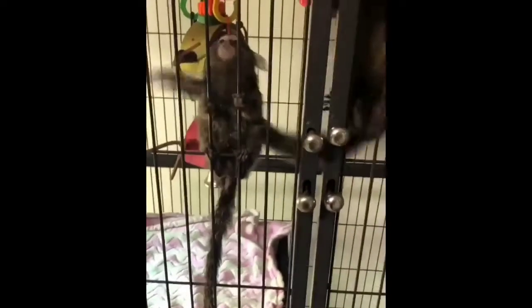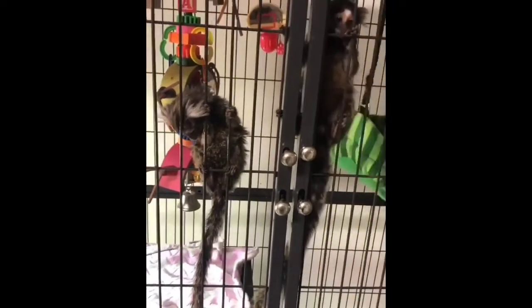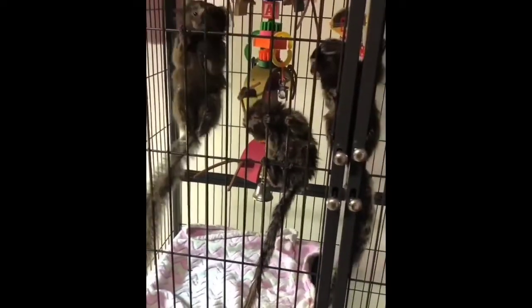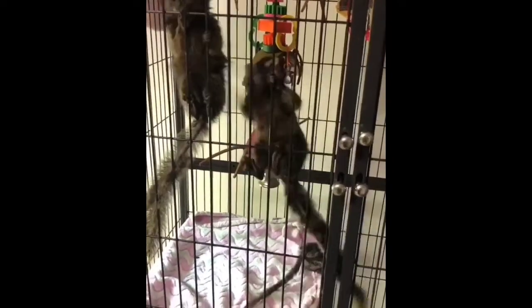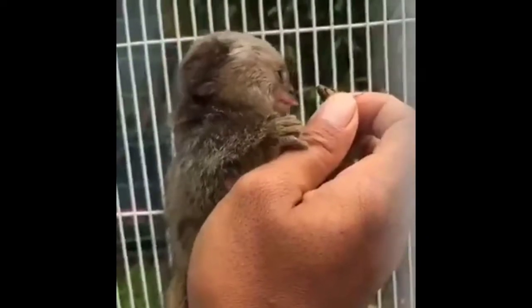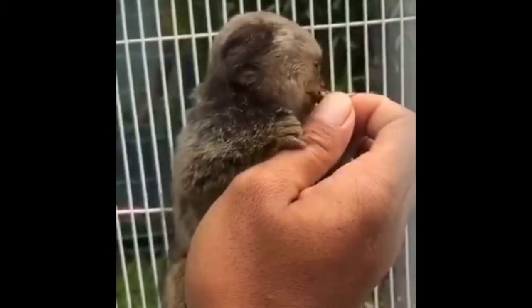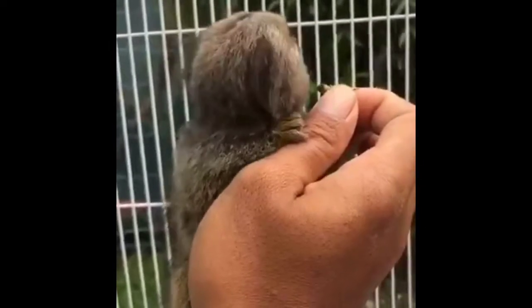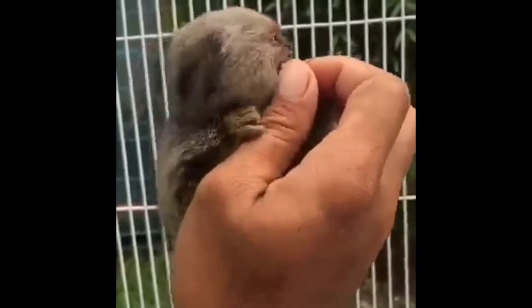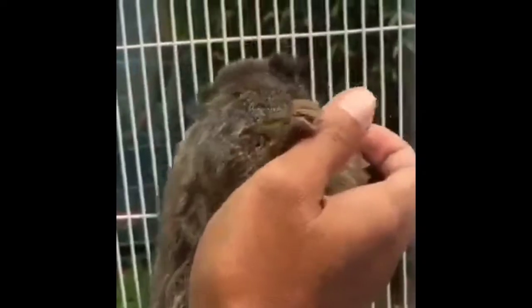Pygmy marmosets, also called finger monkeys, live in the tops of trees in the rainforests of South America. These animals have fingernails they use as claws to climb trees. Butterflies, fruits, berries, and tree sap are all favorite foods of this small omnivore. One male and one female pygmy marmoset breed and live together for a lifetime. Pygmy marmosets groom each other's fur just like other monkeys do.